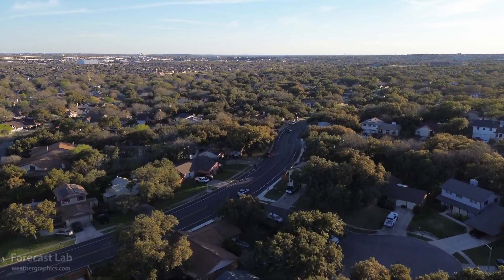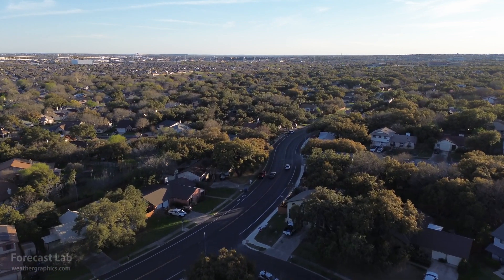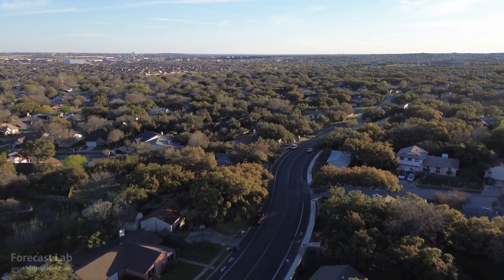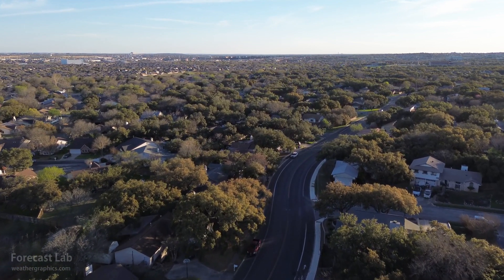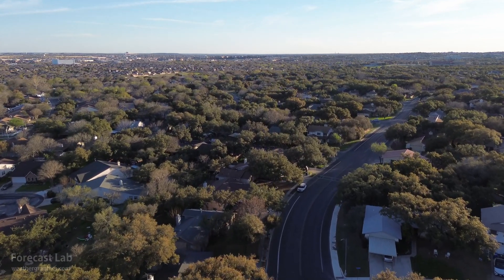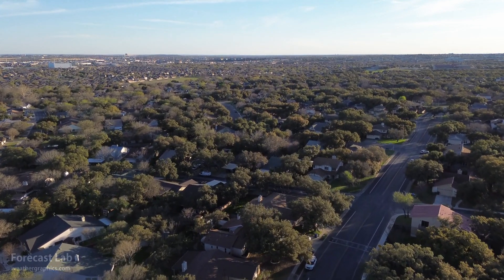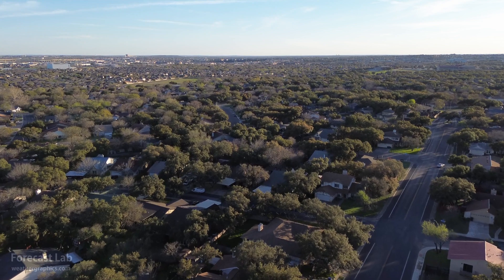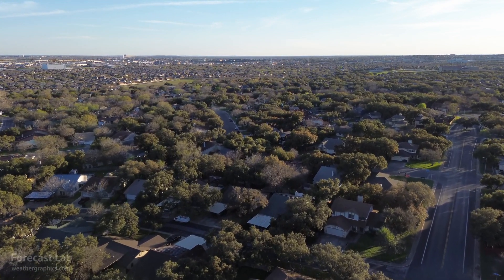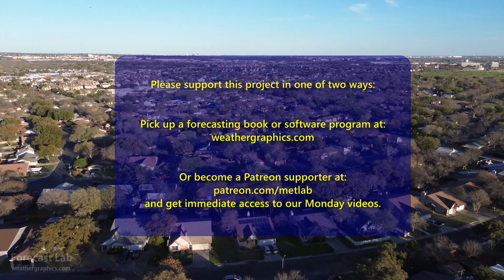This is the part of the show where I have to pass the hat and hope we have generous viewers who will give something back. If we get more Patreon support, I can put some of my other projects aside and start expanding this maybe into a daily show, or add one or two more days per week. Please consider that, and if it appeals to you, head over to Patreon. I hope you have a great rest of your Wednesday and Thursday, and we'll see you back here on the Friday show. Take care!